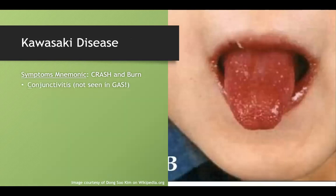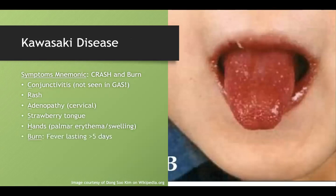CRASH and burn: Conjunctivitis, Rash, Adenopathy, Strawberry tongue, Hand problems — and the 'burn' is the fever, which must last at least five days. On any Kawasaki disease question, they always mention the prolonged fever and conjunctivitis. A key tip: if you want to distinguish Kawasaki from group A strep, look for conjunctivitis — if they have it, it's Kawasaki; if they don't, it's group A strep.